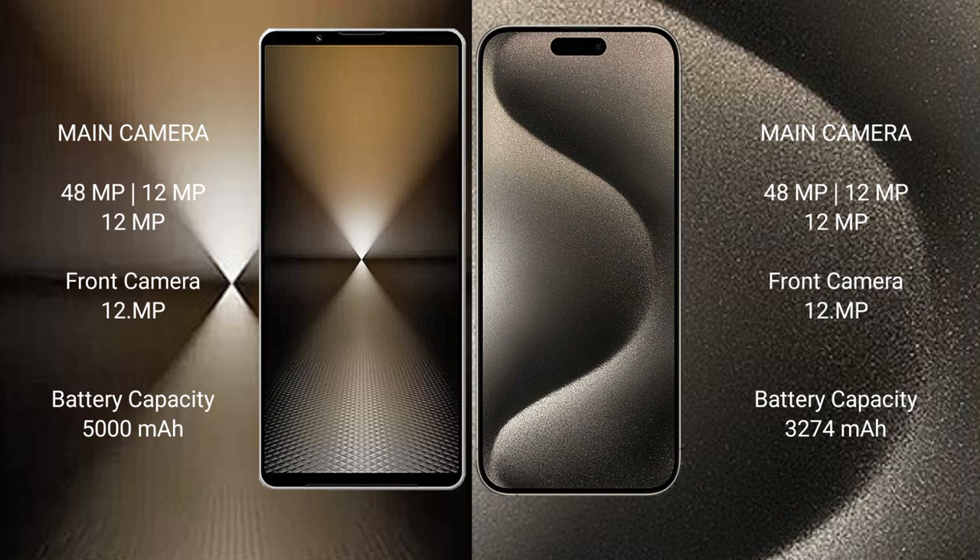The Sony Xperia 1 Mark 6 has a 5000mAh battery with 30-watt fast charging support. The iPhone 15 Pro has a 3274mAh battery with 30-watt fast charging support.